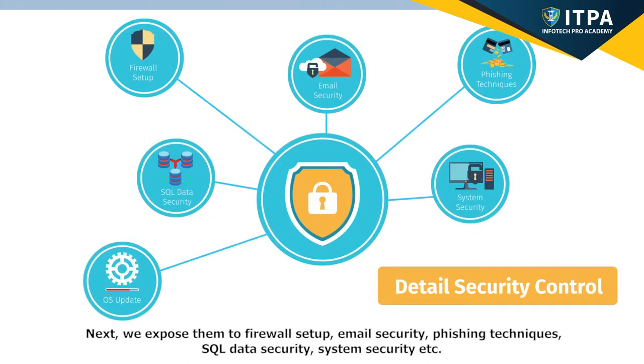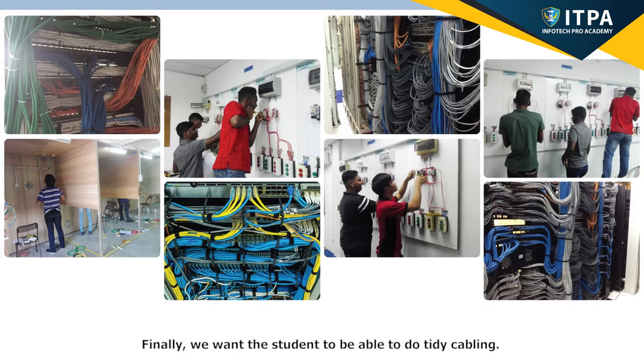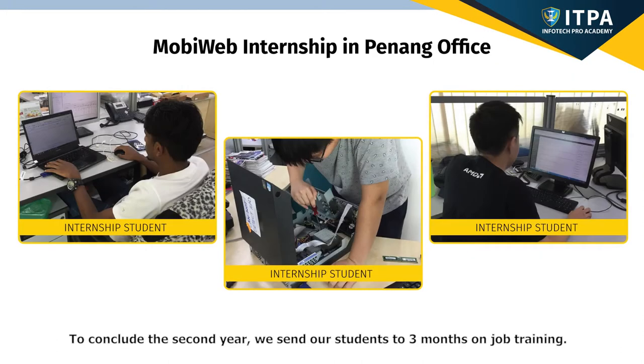Next, we expose them to firewall setup, email security, phishing techniques, SQL data security, system security, and more. Finally, we want the students to be able to do tidy cabling. To conclude the second year, we send our students to 3 months on-job training.